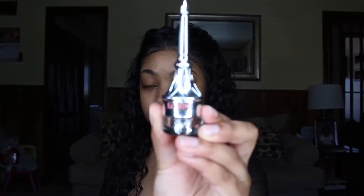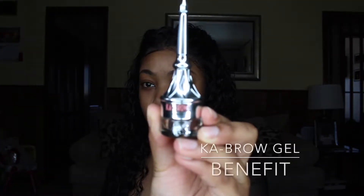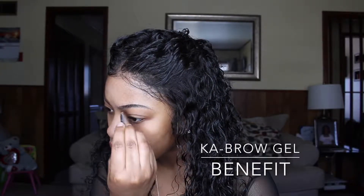Hey guys, welcome back to my channel. If I sound sick, it's because I'm just getting over a sinus infection. But anyways, we're going to get started.